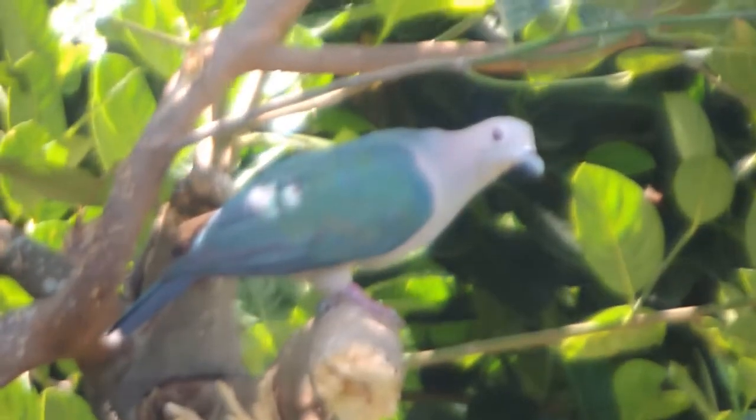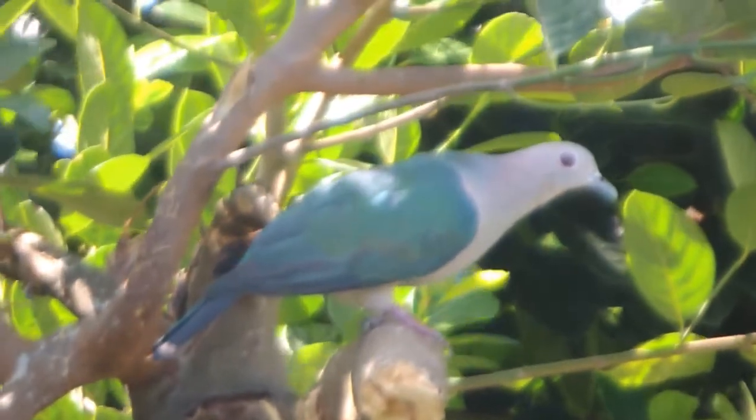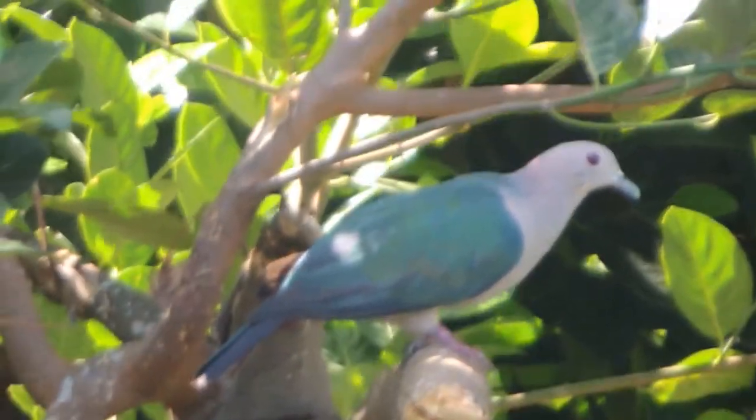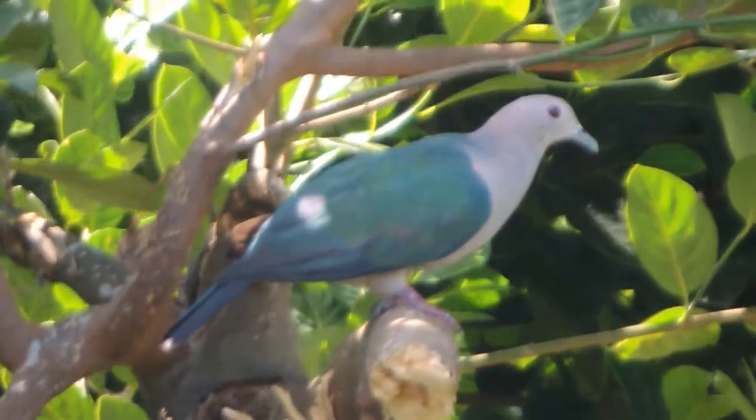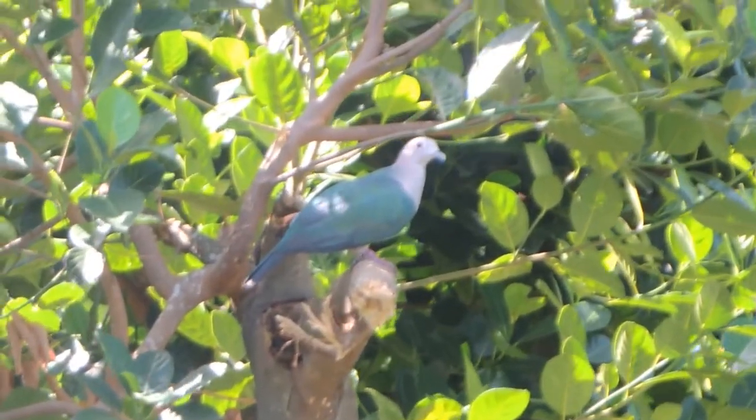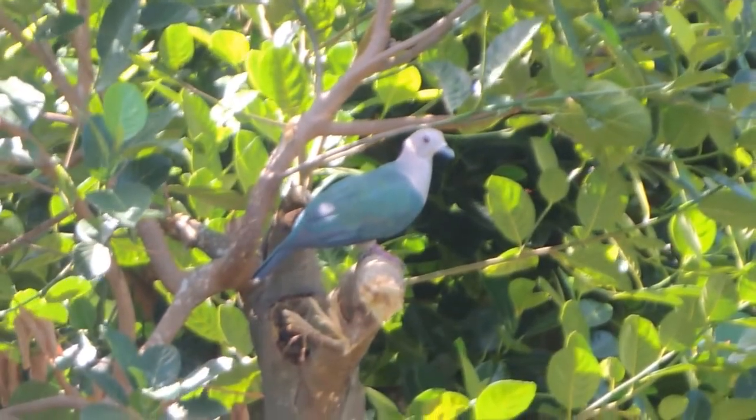Colors of the Green Imperial Pigeon: Its back, wings and tail are metallic green. The head and underparts are white, apart from the maroon undertail cover.